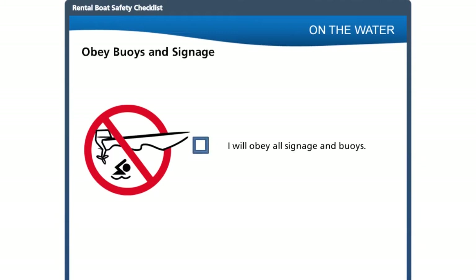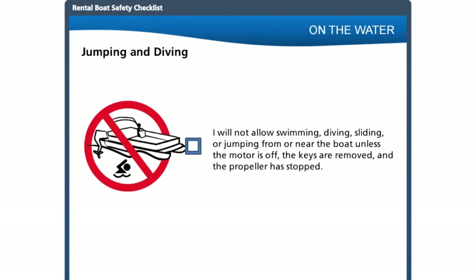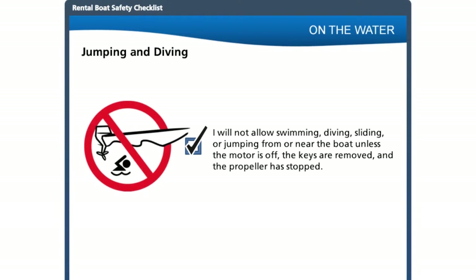Customers must respond appropriately whenever they encounter buoys or signage and may face fines or charges if they ignore them. Boats provide a great opportunity to swim and dive, but caution is necessary — never jump or dive from a moving boat, and only swim or dive when the motor is off, keys are removed, and the propeller has stopped. Ensure customers know to anchor the boat or have the operator remain on board whenever they decide to enjoy getting in the water, so the unmanned boat is not carried away by wind or current.